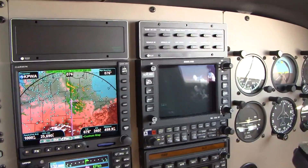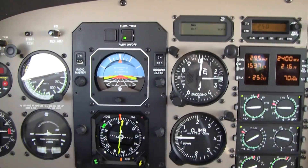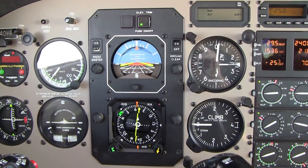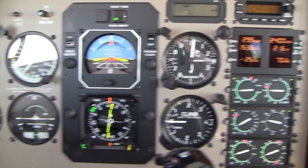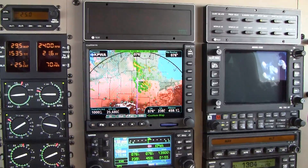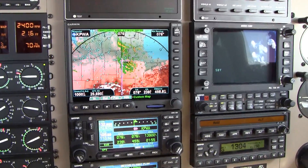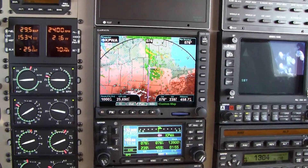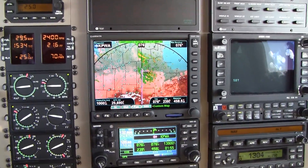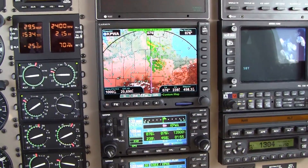Since we're in the flight levels, of course, there is no altimeter given, because everybody's set at 29.92, but then you probably already knew that. So the topic today is flight planning and route. In this particular case, the challenge I have is moving the aircraft from Southern California, Gillespie Field, near San Diego.